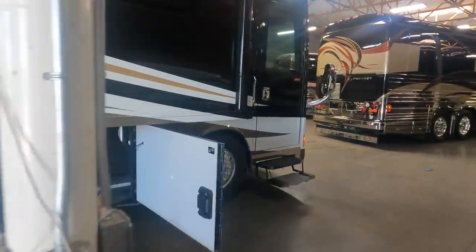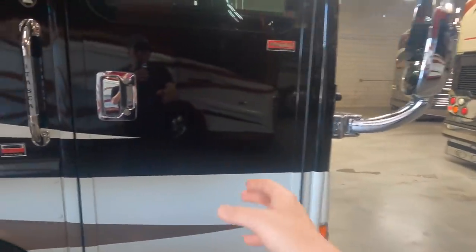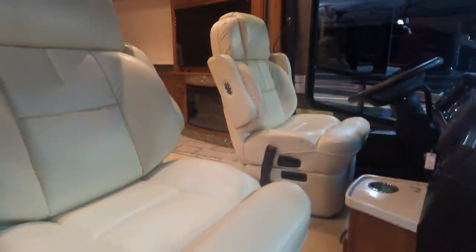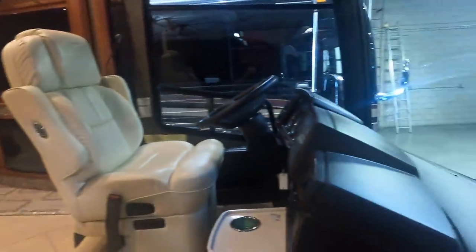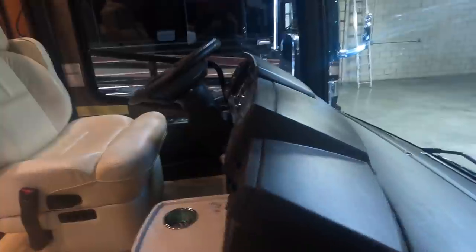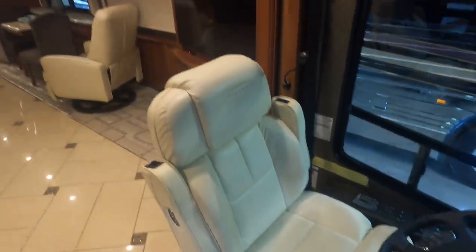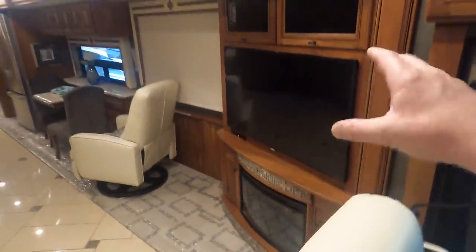Let's take a look inside this coach. One of the first things I want to point out is how wide this entryway is — a very wide entry door. I can tell right away that this coach is in very good condition. Light colors, and I like the dark brown dashboard. There's a nice countertop area with a cup holder — really in nice condition.